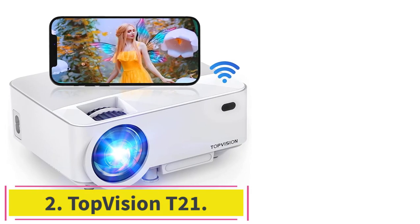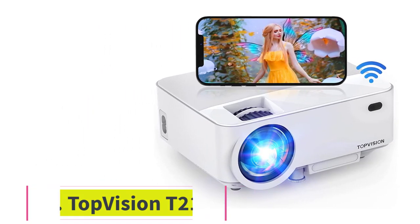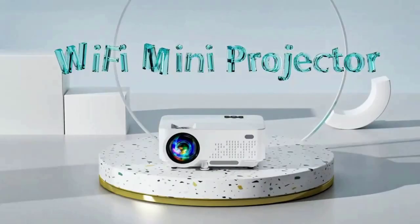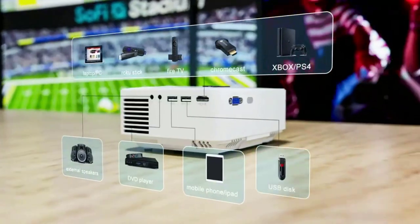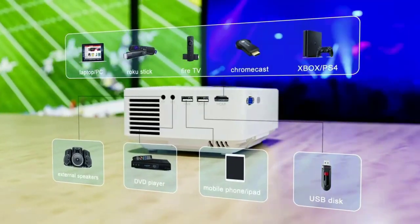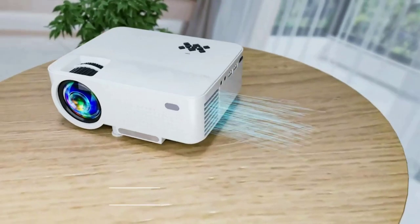Number 2: the Top Vision T21. The Top Vision T21 is an affordable projector designed for working with smartphones, tablets, and laptops. It can connect to devices via HDMI, USB, VGA, and AV, and mirror their displays on a wall or screen in 1080p resolution.